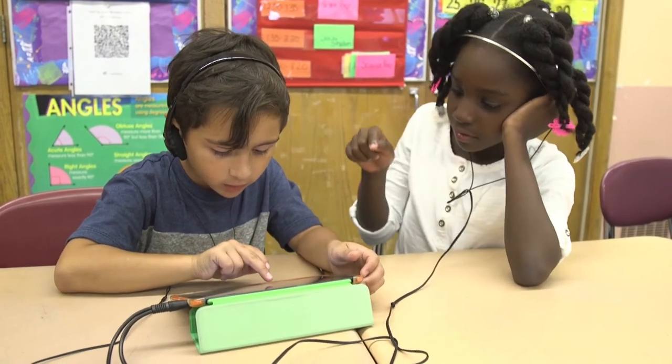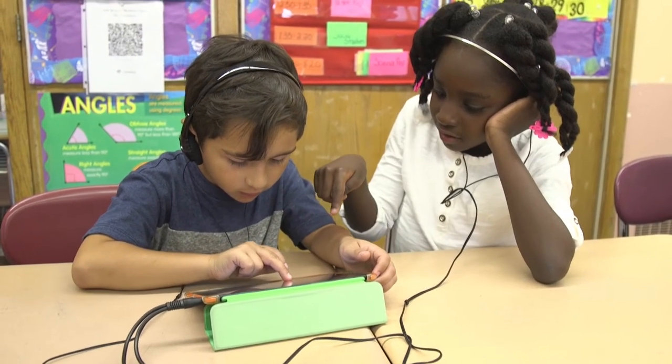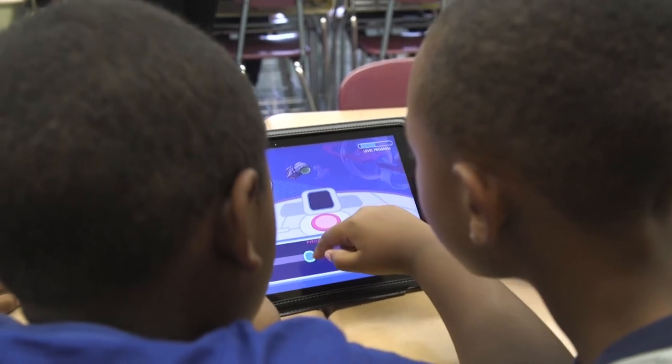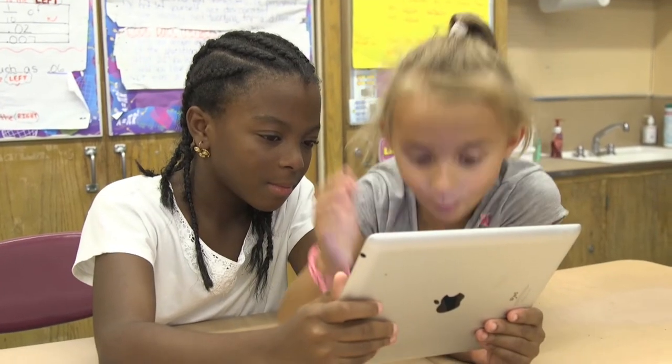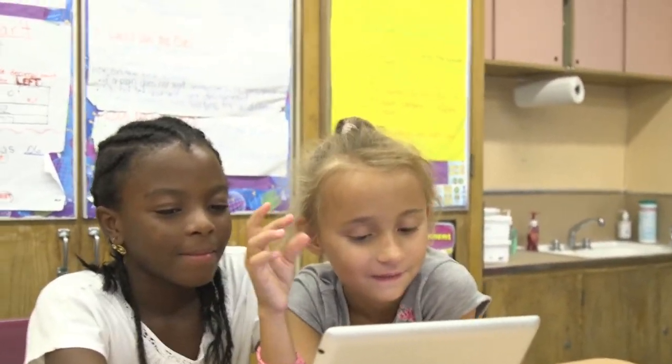compared to the class that learned fractions in the business as usual way. When it came to the problems in the specific fractions domain that the prototype focused on — the number line — students in the game class improved 37 percent. We found this very encouraging evidence of promise for the game.